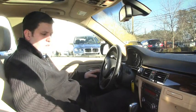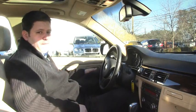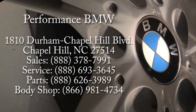Hey folks, welcome to Performance BMW, here to show you this beautiful 2009 335i with a sport package. As you can see it's a nice beautiful white color, beige interior, you got your moonroof here, your sport wheels — let's take a look inside.